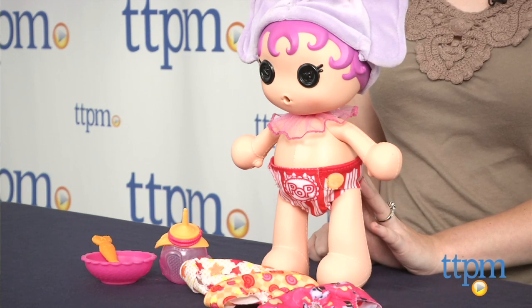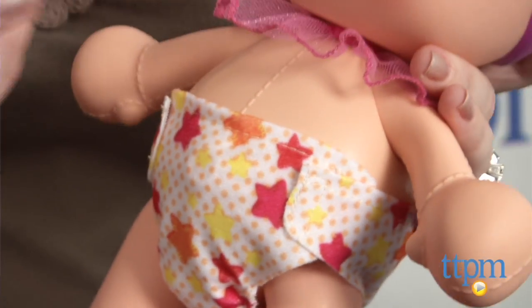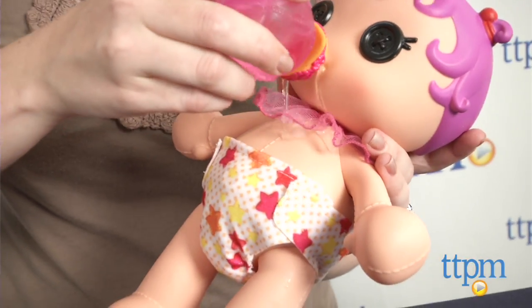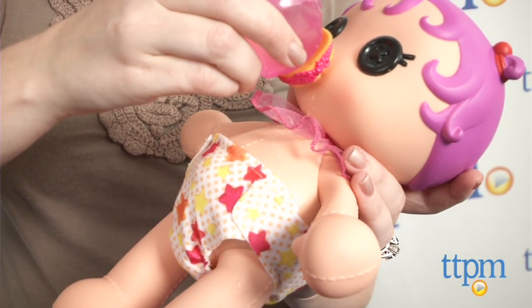Hi, I'm Laurie from TTPM and this is Lala Loopsie Baby's Diaper Surprise Peanut Big Top from MGA. The doll comes with three magic surprise diapers that reveal charm jewelry when the doll goes potty. Just feed the doll water from its bottle, press the belly button, and open the diaper to see what charm is revealed.